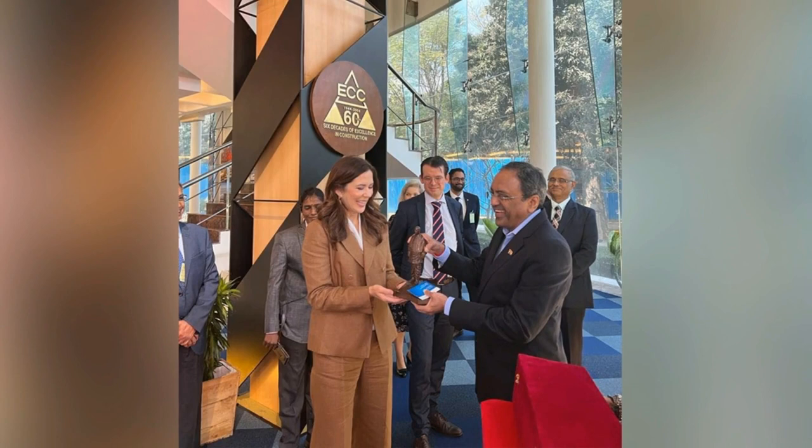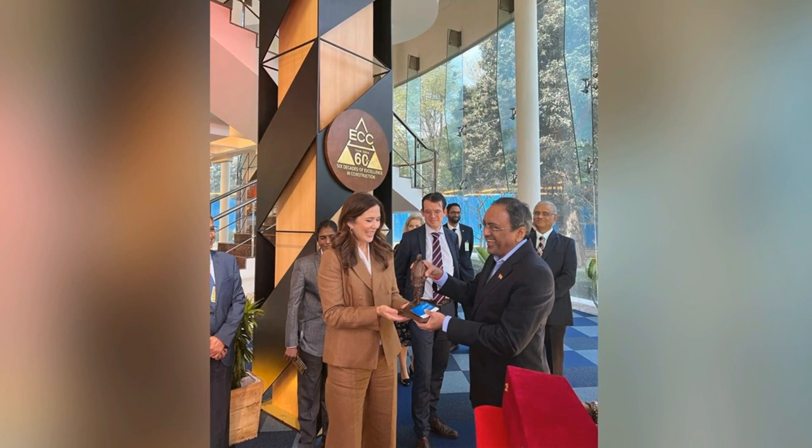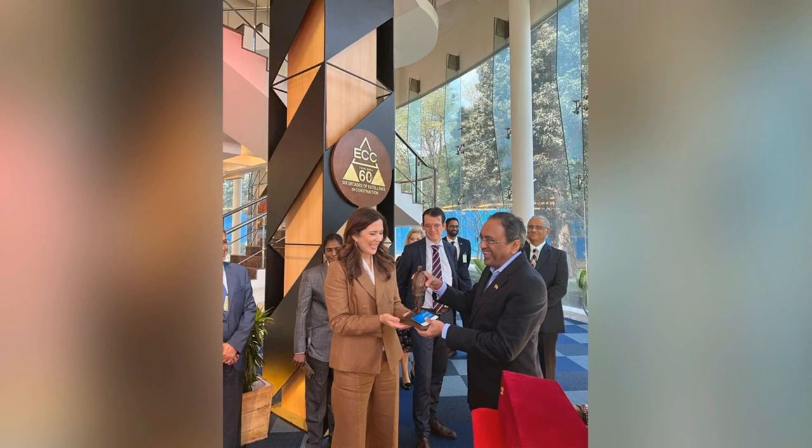Crown Princess Mary wore very poignant choices of jewellery today in India. She opted for an 18k gold medallion necklace with diamonds from Julie Sandlau, which featured the initials of all four of her children: Prince Christian, Princess Isabella, Princess Josephine and Prince Vincent. This necklace cost a whopping £1,866 in British sterling.